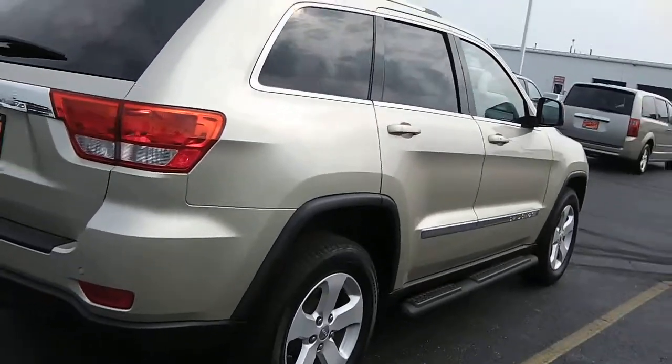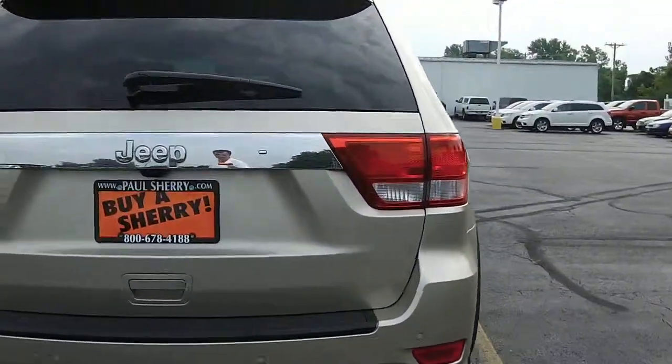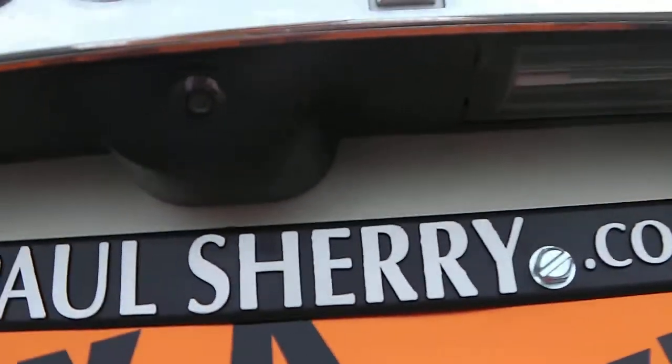Tires are in good shape. Your hitch. Also has backup sensors. Rear backup camera. Got your rear sub.